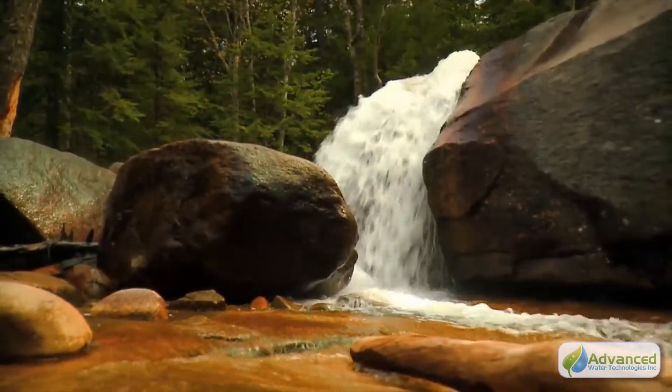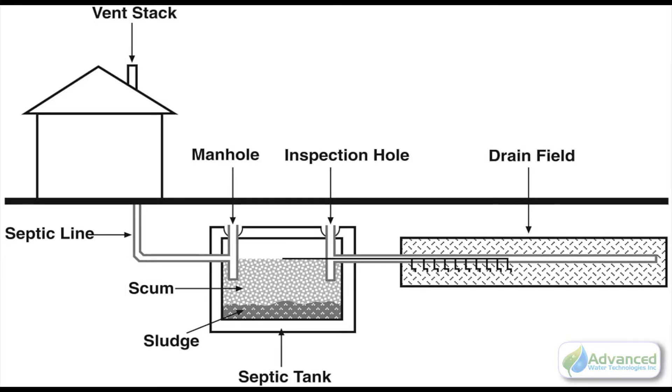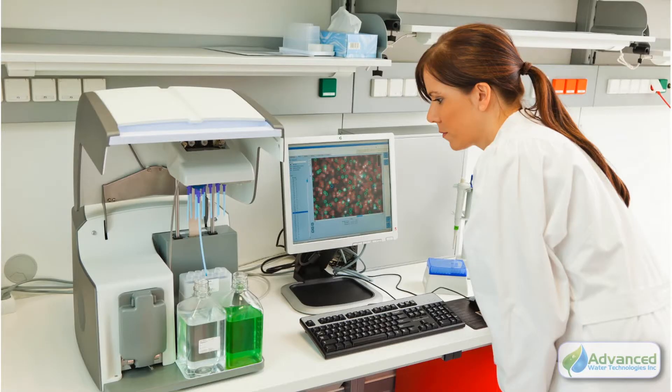Whether used for beautifying and keeping healthy your fish environments, or removing strong odors and sludge from a septic system, AWT's scientifically tested line of products has no equal.